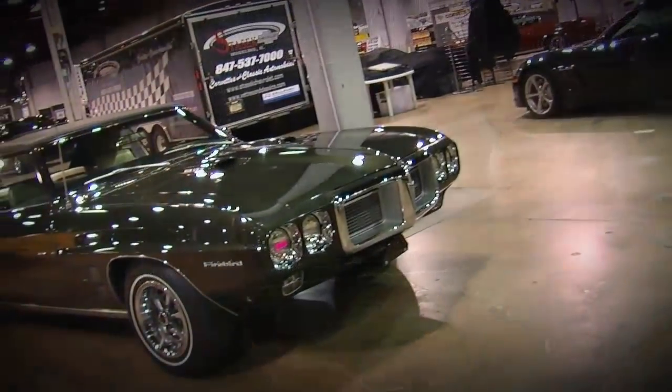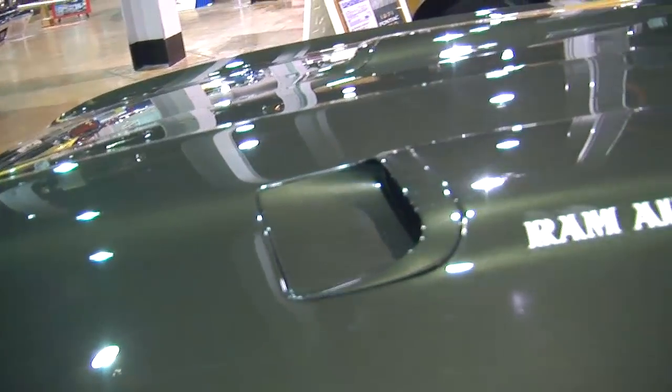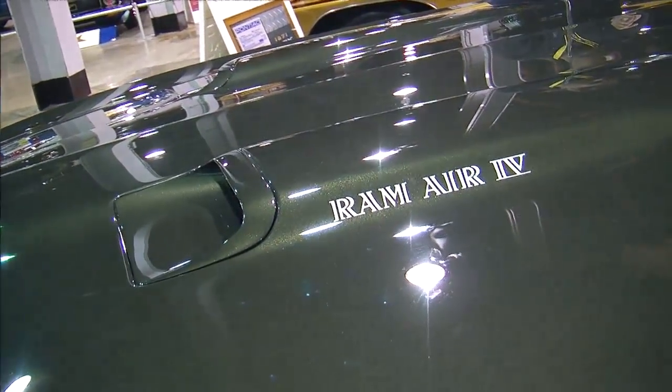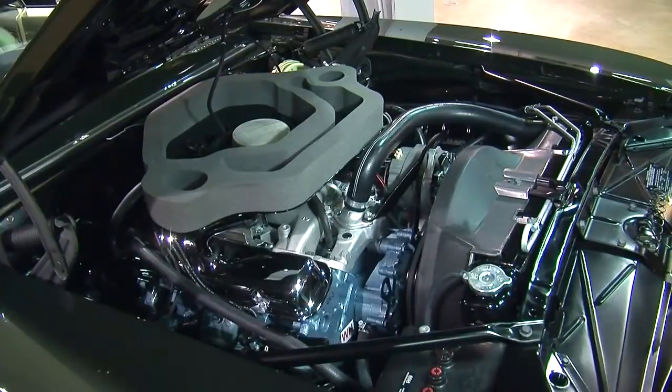12 four-speed convertibles with this optional Ram Air 4 engine. Now, the Ram Air 4 is a bad machine. They advertised the Ram Air 4 in a Firebird at 345 horsepower. This one, with no extra tuning or any special attention whatsoever, dynoed at 425 horsepower.